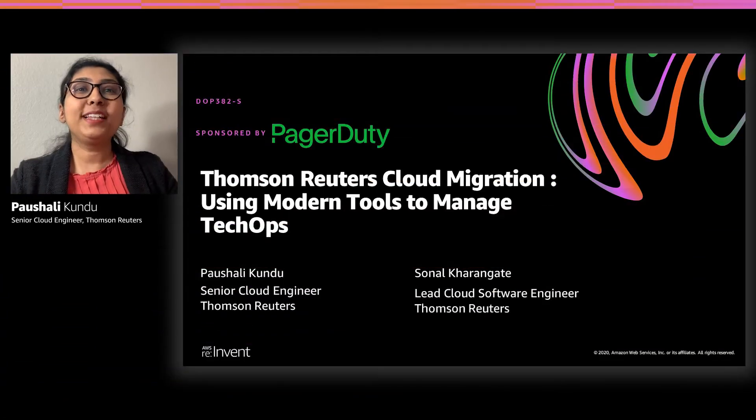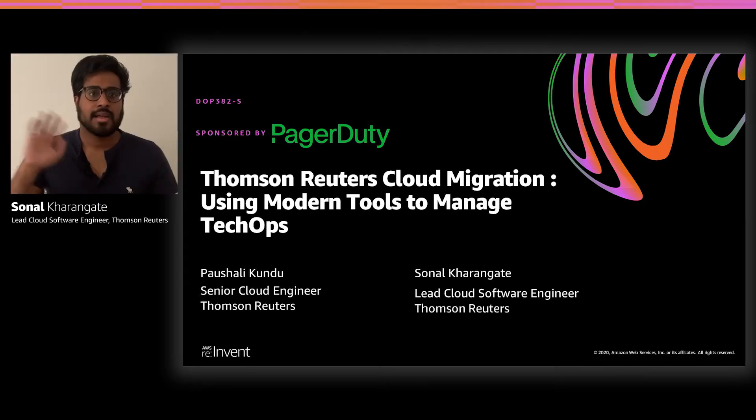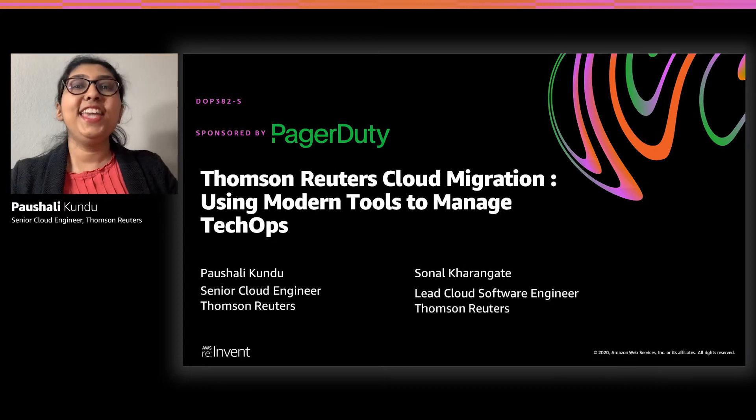Hello, welcome to this session sponsored by PagerDuty. My name is Pashali, I'm a Cloud Engineer on the AWS Landing Zone team at Thomson Reuters. Hello, and I'm Sunal. I'm a Software Engineer on the Cloud Landing Zone team at Thomson Reuters. In this session, we'll be discussing how we use modern tools to manage our technology operations during cloud migration.